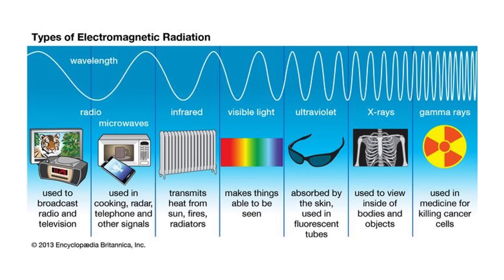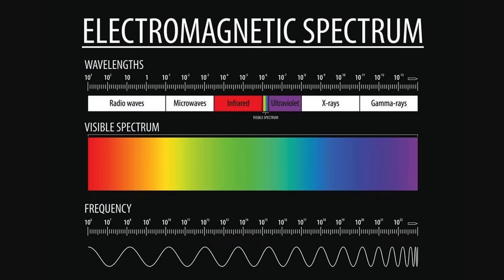Everything from AM/FM radios, microwave ovens, and wireless routers to infrared heaters, visible sunlight, and x-rays all work on different frequencies of electromagnetic radiation. While we can't see infrared light, those wavelengths are just a little bit longer than red light, and they can easily be picked up by cameras.